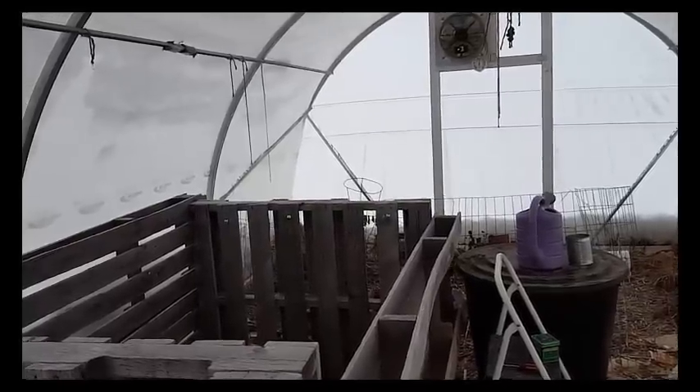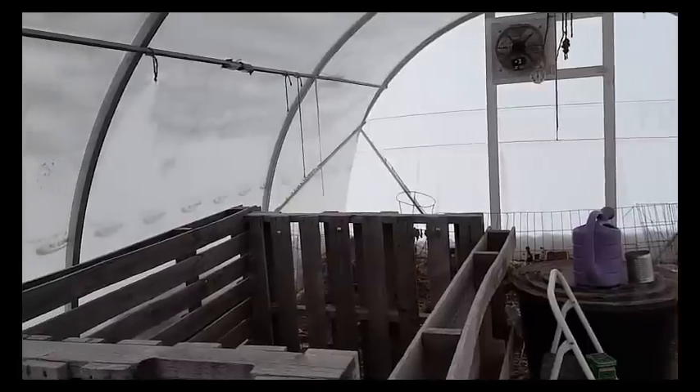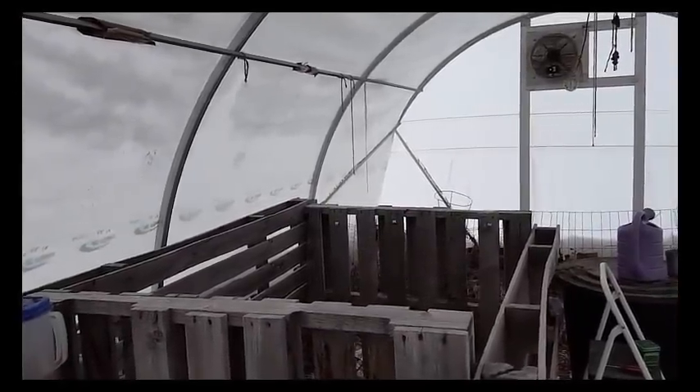Today there is a huge difference between the outside temperature and the greenhouse temperature. It's 30 degrees in here and 7 degrees outside. It is supposed to get down into the negative teens this next week, Fahrenheit.